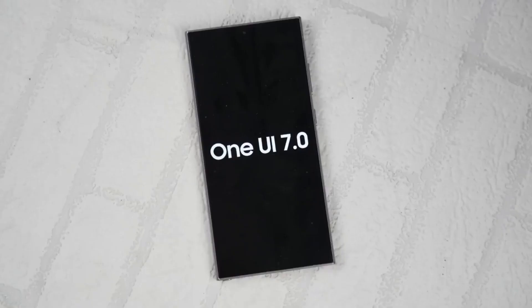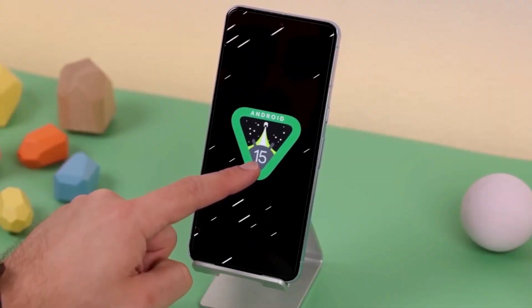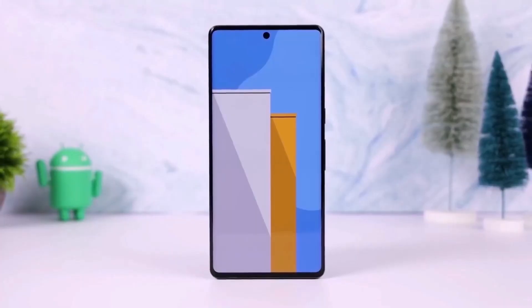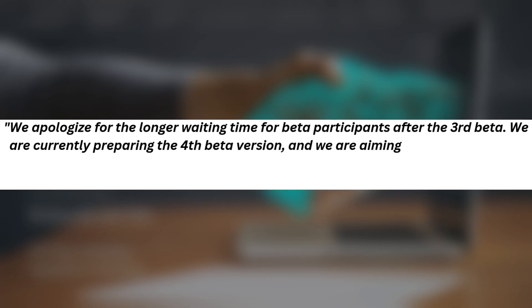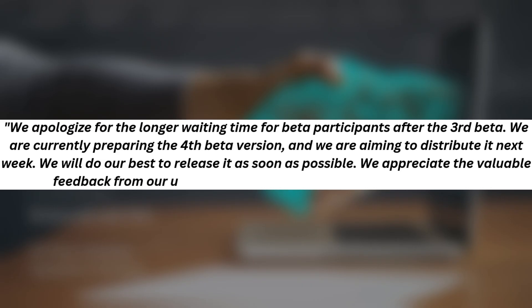This suggests that Samsung is still fine-tuning the software before pushing out the final Stable version. According to an announcement from the beta operations team, beta 4 is set to arrive next week. The translated message reads: "We apologize for the longer waiting time for beta participants after the third beta. We are currently preparing the fourth beta version, and we are aiming to distribute it next week. We will do our best to release it as soon as possible. We appreciate the valuable feedback from our users, and we'll deliver a more Stable version soon."